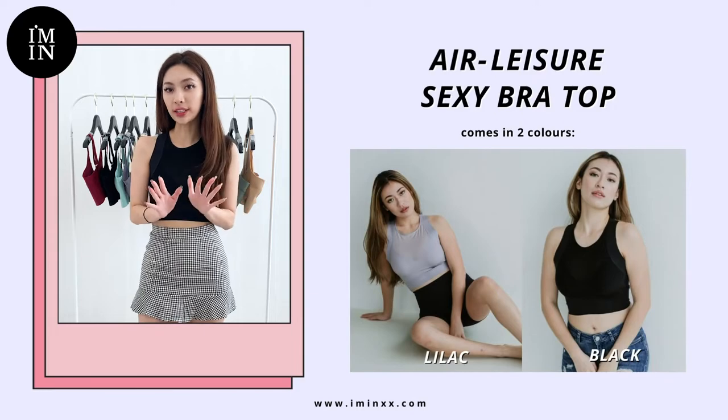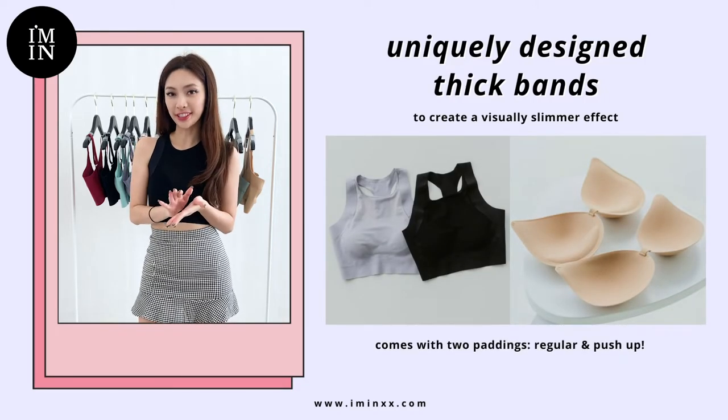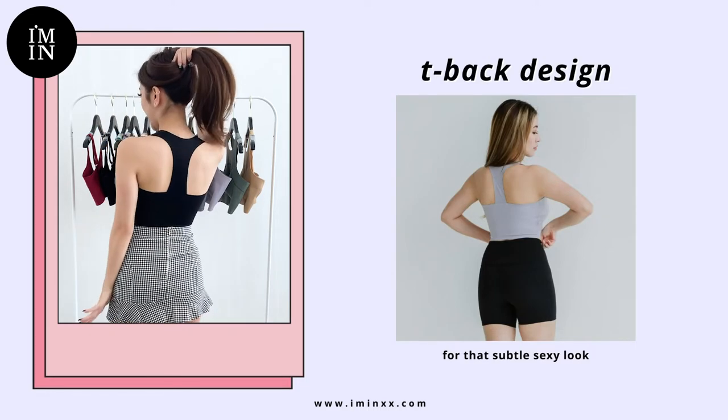Last but not least, for our ladies that want a sexier look, our best-seller bra top has a full soft mesh in the front to show off your curves. It also features a tee-back design for a sexy look.